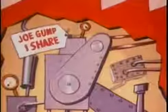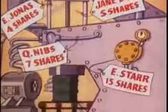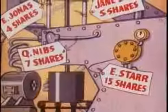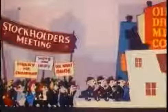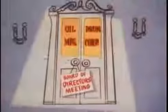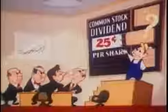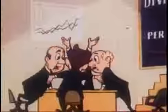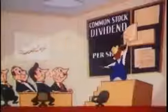The people who bought common stock own proportionate shares in the corporation — its tools, equipment, and all of its assets. Common stockholders elect the directors of the corporation. Directors represent the stockholders and are responsible for the way the business is run. Directors also determine the amount of dividends, if any, to be paid out of earnings to the stockholders.